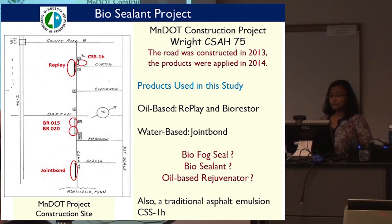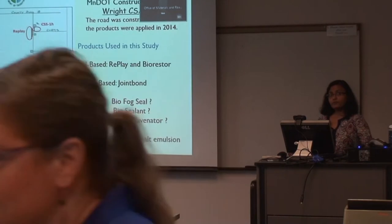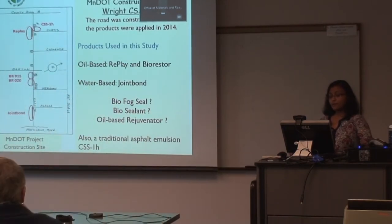These new products, sometimes called bio-fossil, bio-sealant, or oil-based rejuvenator, were applied as surface treatments on our Wright County Road. The road was constructed in 2013 and the products were applied in 2014. Every year, the pavement performance in terms of distress surveys was performed and recorded. In this study, we looked at Replay, BioRestor, Joint Bond, and as a comparison, we also investigated traditional asphalt emulsion CSS-1H.